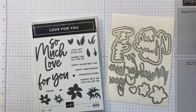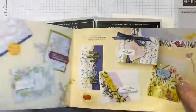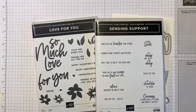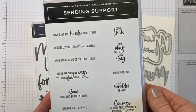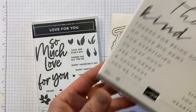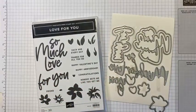I'm also going to pull in this one - it's called Sending Support. It's a Sale-a-bration freebie. We are more than halfway through Sale-a-bration so there is still time for you to grab yourself some free products. It's free with a £45 spend and it's on page nine. It's got some really great sentiments in here, just to send people that you're thinking of that might just need a little hug in the post. It's a really good set, one that you will hang on to forever and come back to.